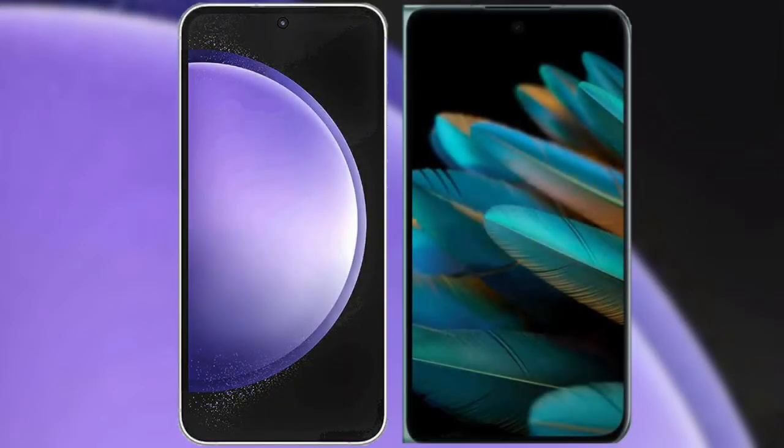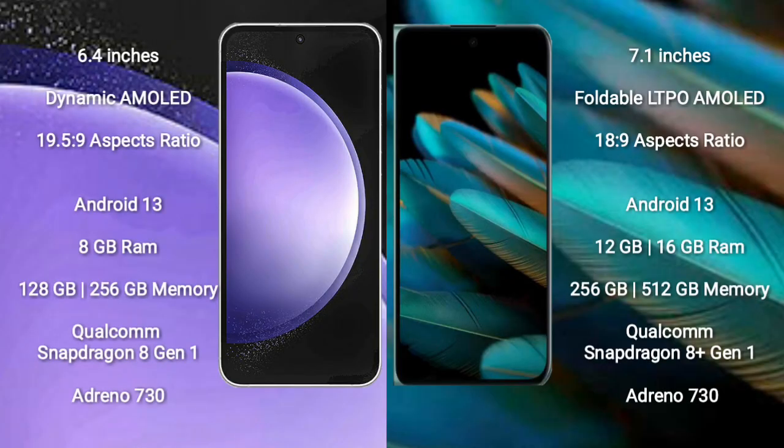I will compare the new Samsung Galaxy S23 FE with Oppo Find N2. Samsung Galaxy S23 FE comes with a 6.4 inch Dynamic AMOLED display and aspect ratio 19.5:9. Oppo Find N2 comes with a 7.1 inch foldable LTPO AMOLED display and aspect ratio 18:9.